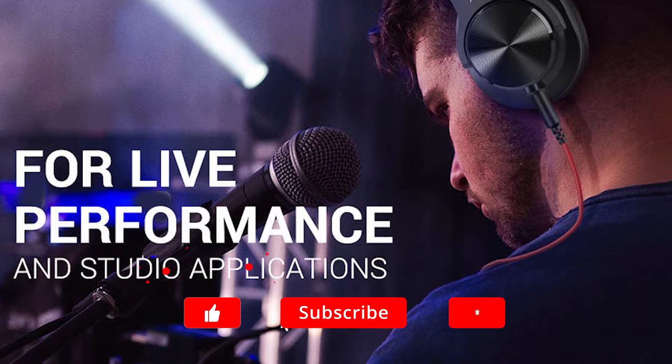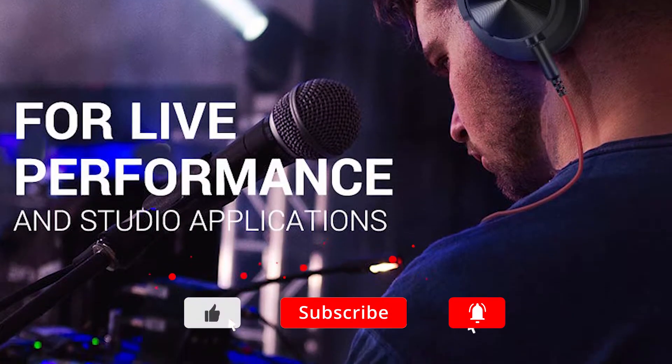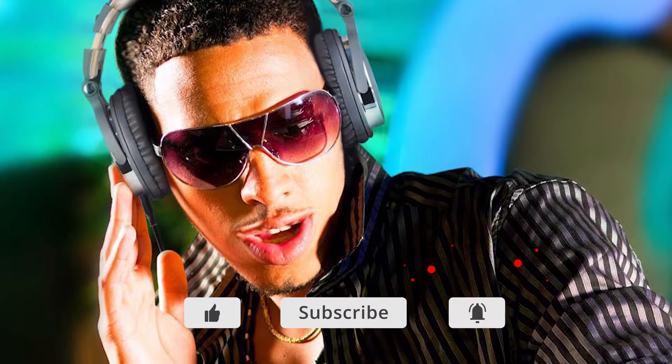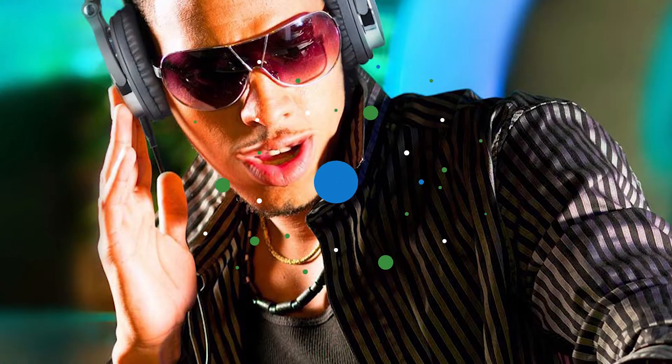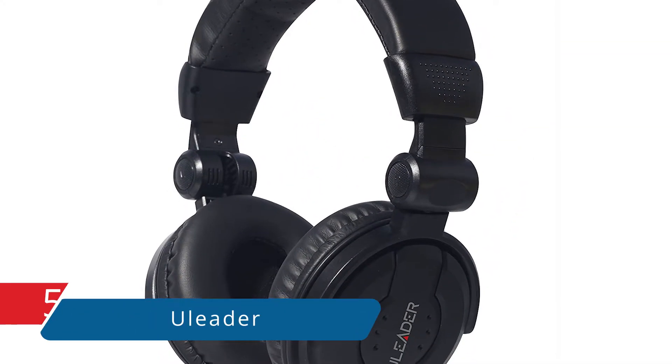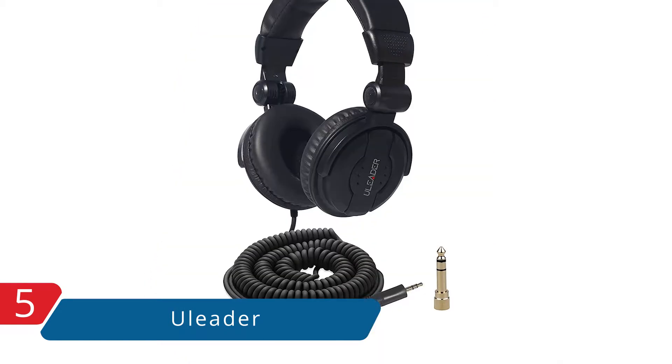Also make sure you subscribe to stay up to date with the latest reviews, link in description. Okay, so let's get started with the video. At number five, it's the Leitner DJ 9400 high-definition DJ headphones.